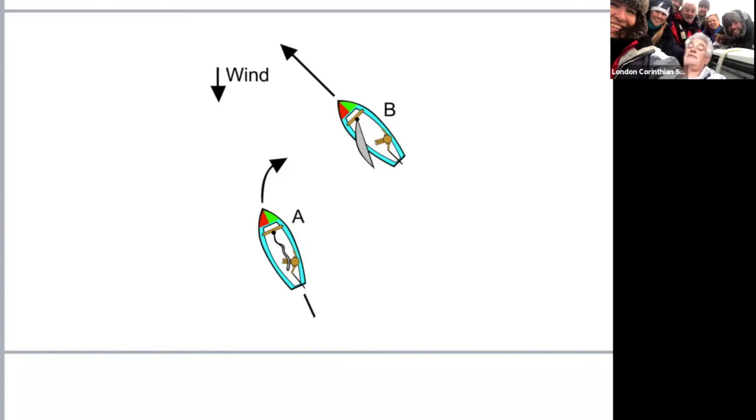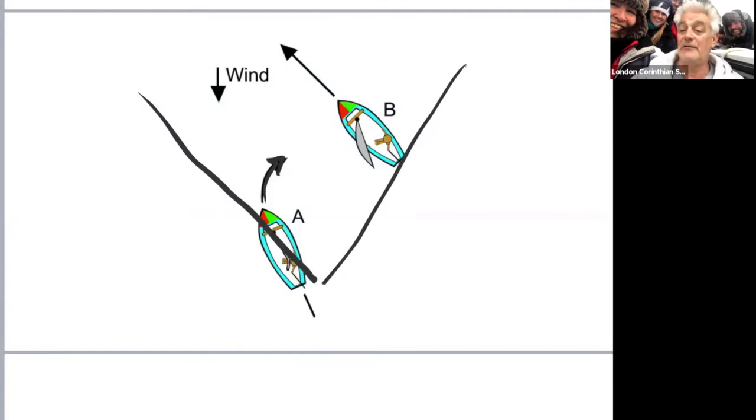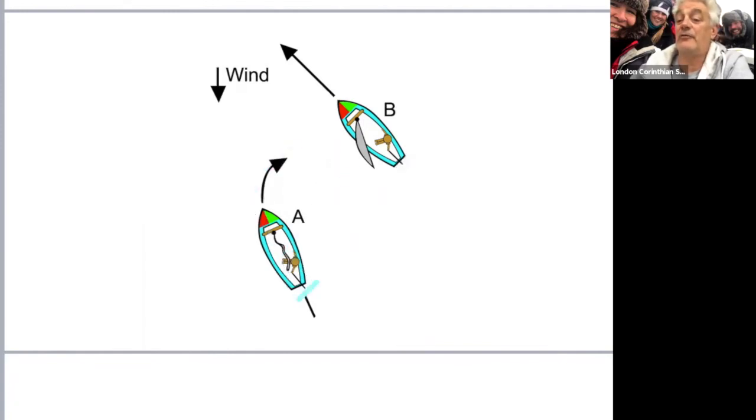As soon as A starts tacking he's going into what we call the no-go zone - his sail is now flapping. Until he gets right across to the other side and is close hauled again on that tack, he's then the port boat with wind coming over that side. Port must give way to starboard. So tacking up towards B is very silly and will probably cause a collision. Even though he had rights before he tacked, once he started tacking towards B he has no rights when the wind comes out of his sail. Even if he completes the tack in plenty of time onto port tack, he still has no rights because B is on starboard.